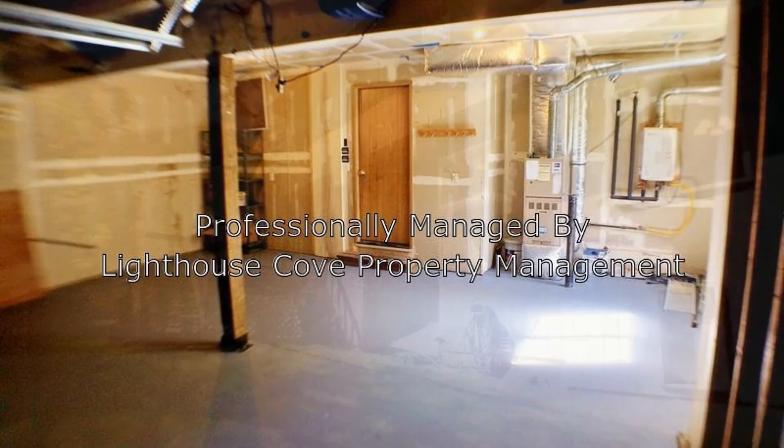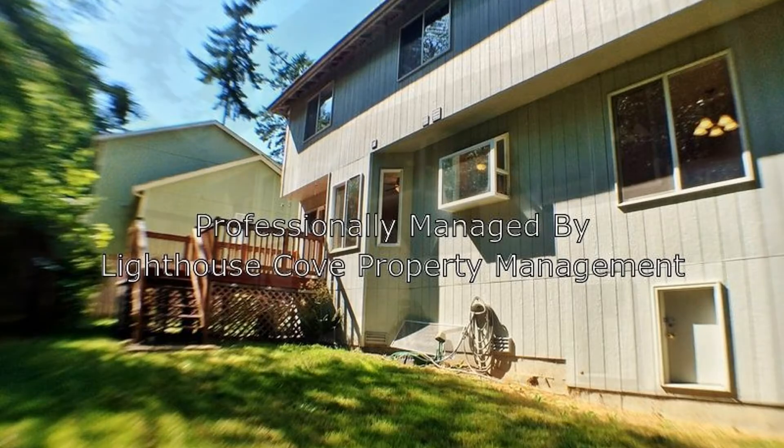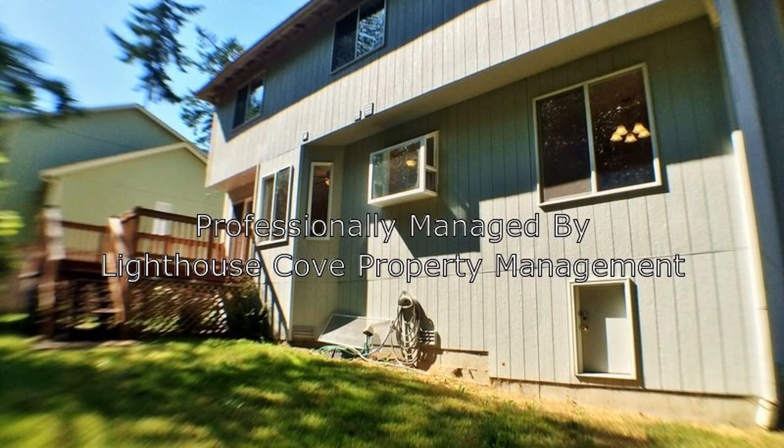Like what you see? Don't miss your chance living in this beauty. Call us now and schedule a showing. Our number is in the description below.